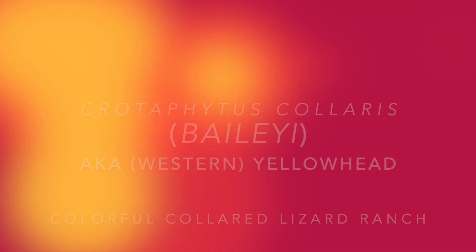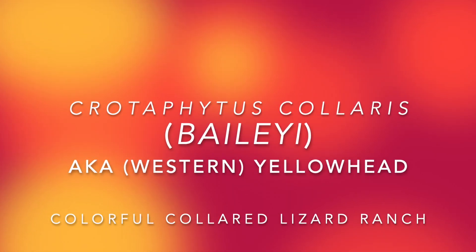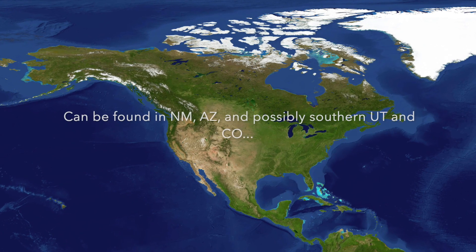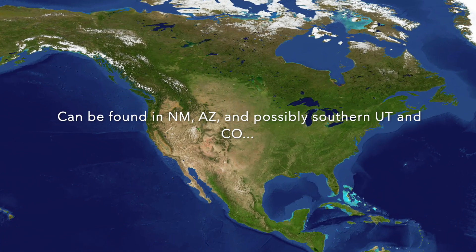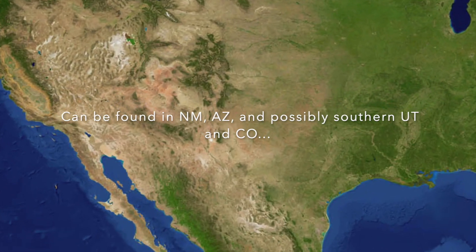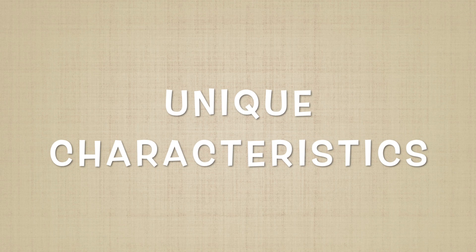Hello and welcome to the special series Locales 101. Today I'm going to talk about Crotaphytus collaris baileyi, also known as the western yellowhead. As I'm going to show on the map, we're going to localize into New Mexico and Arizona. These can also possibly be found in southern Utah and Colorado regions. Mine mainly come from the New Mexico locales.